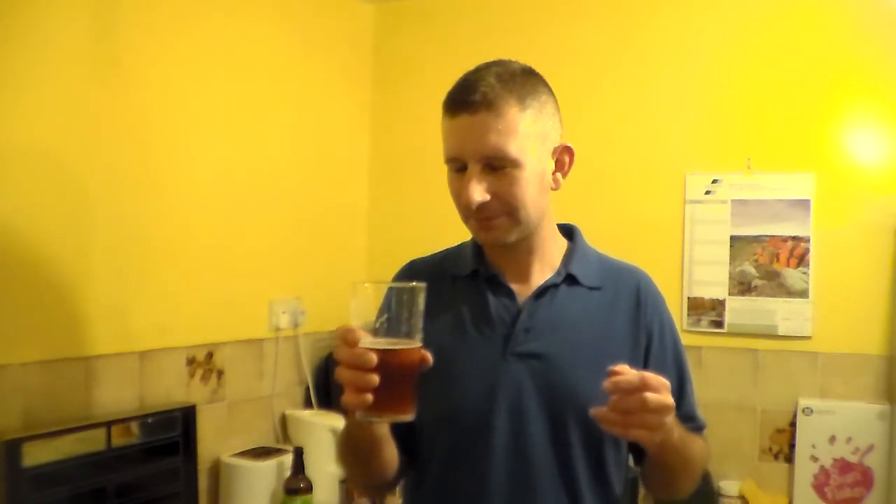This beer has got the benefits of a bitter and a pale ale mixed in together. I wouldn't know whether to class this as a bitter or a pale ale. I think it is a cross between the both, and that's a good thing because it's almost a style of its own. It's fantastic.